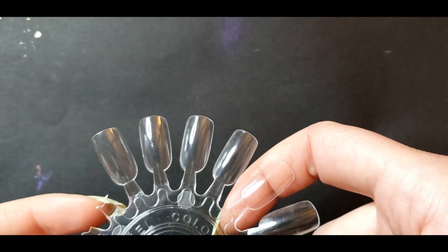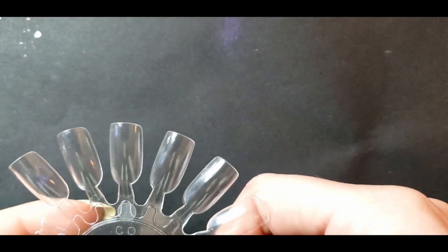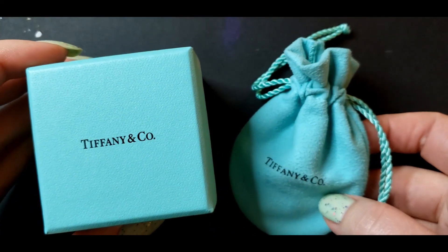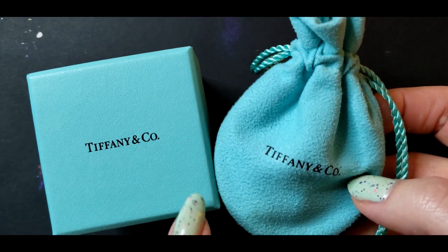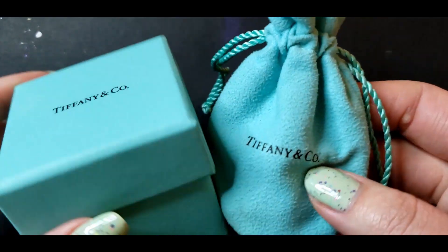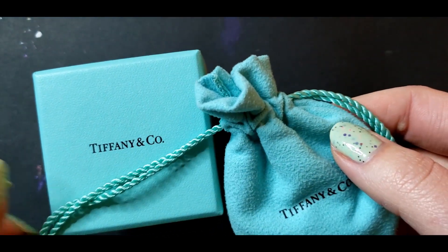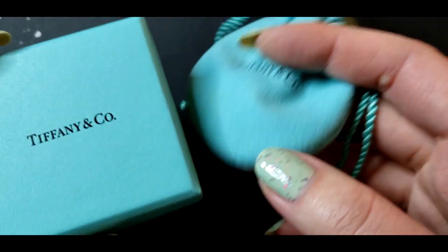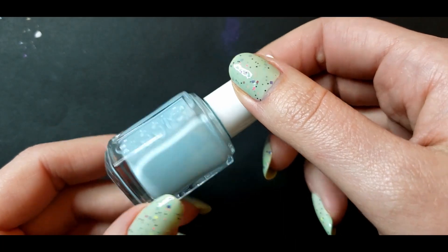Here we are — we're going to swatch these 11 polishes, which I have from eight different brands. I just painted my nails, so we're going to swatch on this wheel, probably two coats of everything, and then once they've dried we're going to compare them to this Tiffany packaging. The box versus the bag are slightly different tones — I think it's just a matter of material. So let's see if any of these 11 polishes match any facet of the Tiffany packaging.